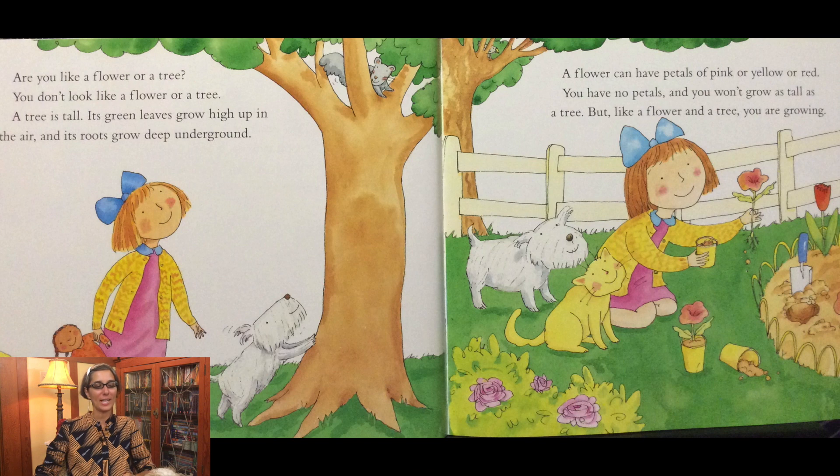Are you like a flower or a tree? You don't look like a flower or a tree. A tree is tall. Its green leaves grow high up in the air and its roots grow deep underground. A flower can have petals of pink or yellow or red. You have no petals and you won't grow as tall as a tree, but like a flower and a tree you are growing.